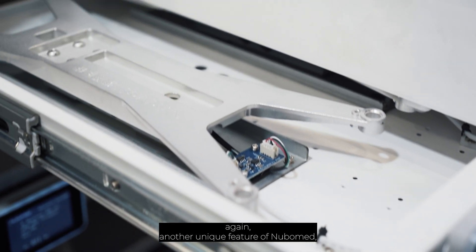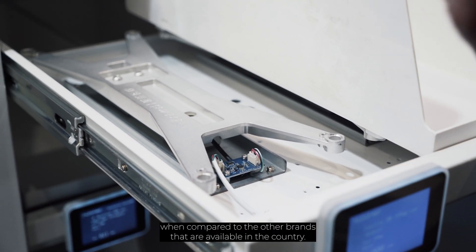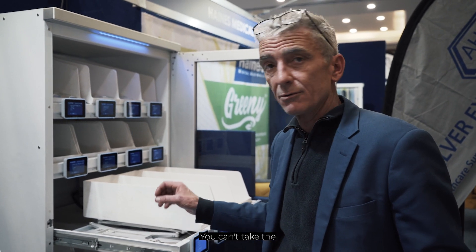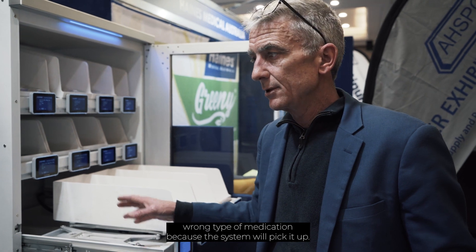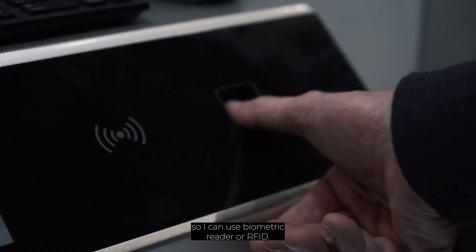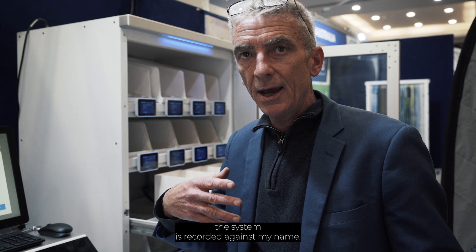That's mainly due to the accurate weight scale sensors that are underneath each of the compartments — another unique feature of NuboMed when compared to the other brands available in the country. You cannot take too much or too little. You can't take the wrong type of medication because the system will pick it up. When I log in, I use my own authorisation — I can use a biometric reader or RFID. So everything that happens while I'm in the system is recorded against my name. We can gauge what time the medications were accessed for that patient, which is useful information for nursing directors and also CEOs of hospitals.